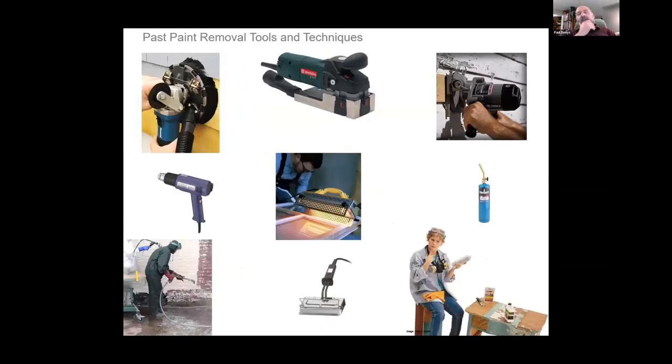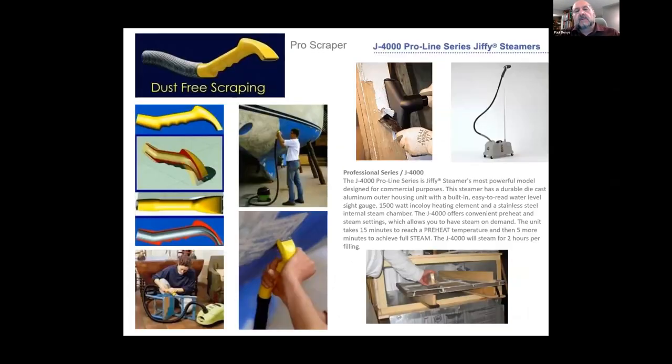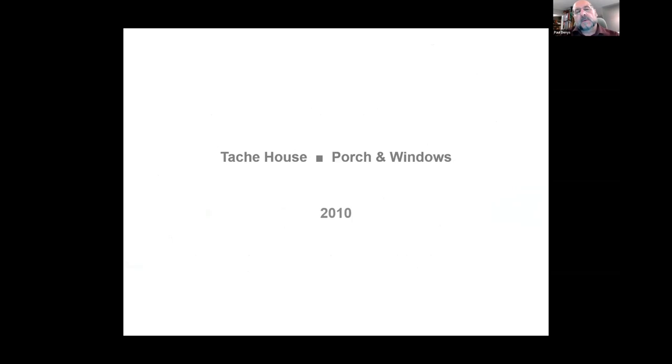The biggest issue with 100-year-old surfaces is that paint usually contains lead — when sanded it's a hazard. Nowadays for lead abatement we no longer use heat or grinding; we use steam. Steam pre-weathers the paint and then we use hollow scrapers attached to HEPA vacuums that allow us to scrape off the 100-year-old paint safely.